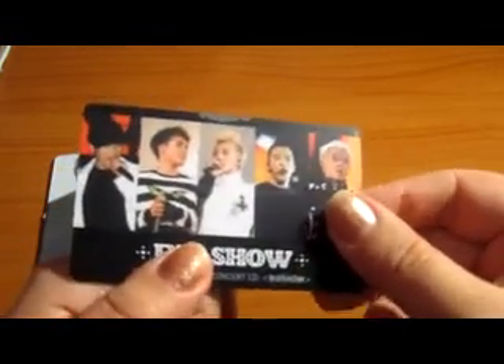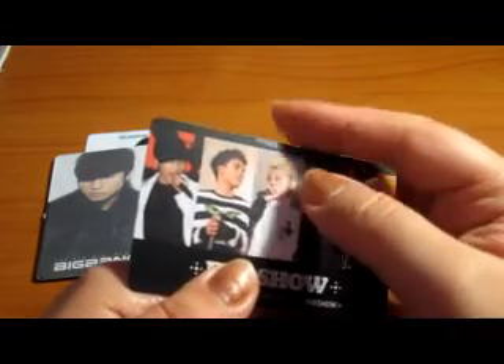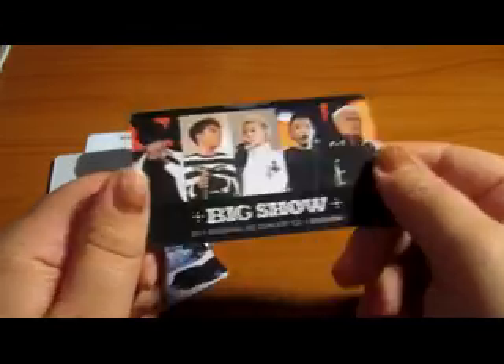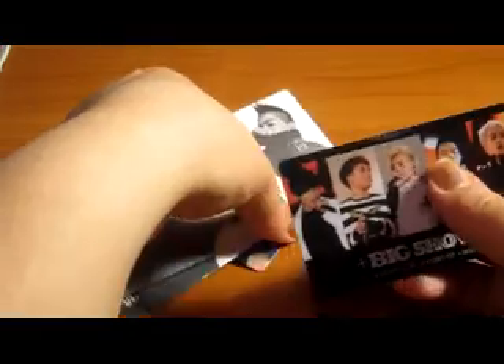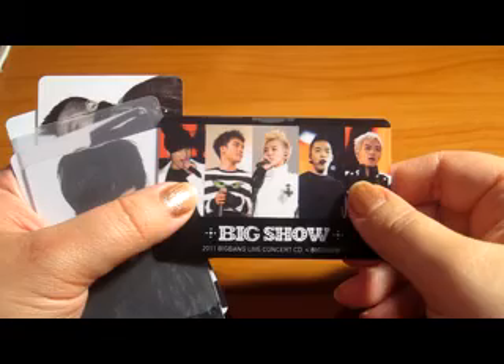This one is a little bit similar — it's not as bad as the Taehyung one — but the film is kind of coming off. I'm not going to rip it off. There are also some scuffs and marks on it, so please be aware. I'm thinking maybe $12 for this photo card, and in really good condition it ranges from $25 to $30.